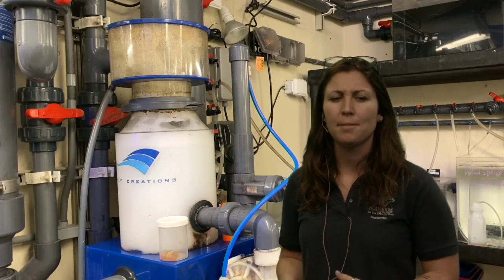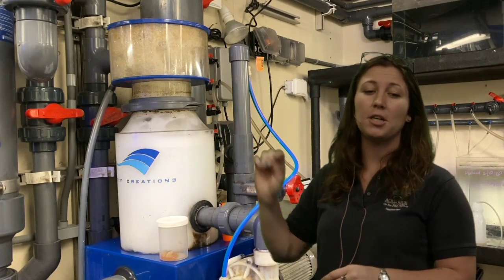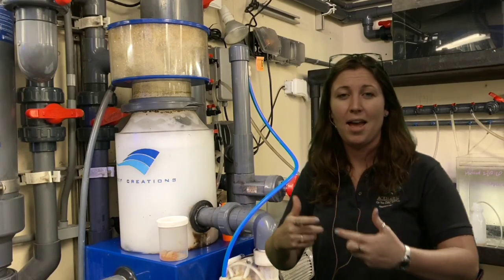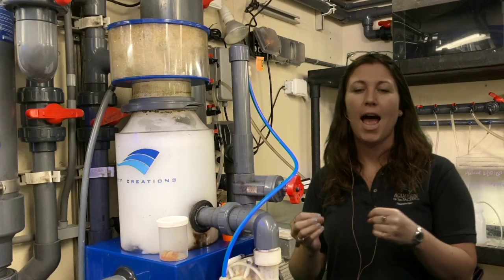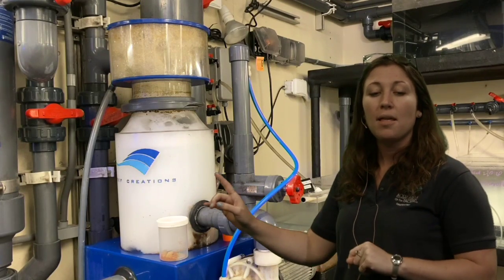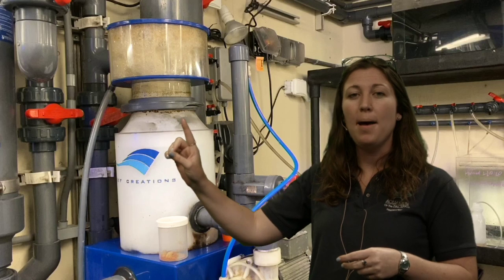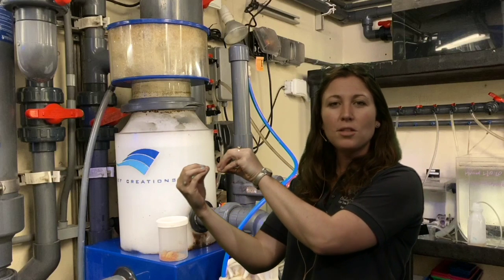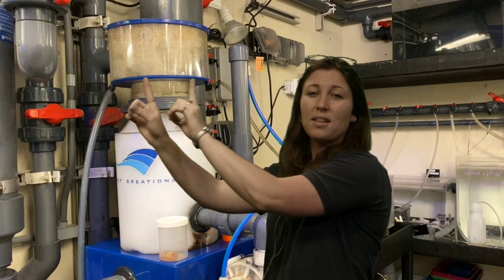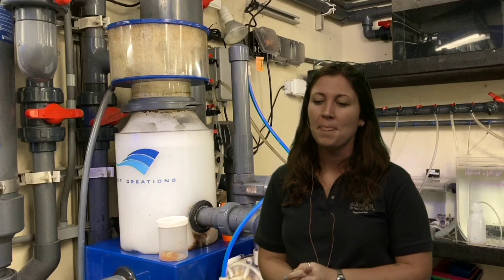This right here is called a protein skimmer. Take a moment — what do you notice? It's whiter down here and more green and dirty up top. Water from our system flows in and is pumped with air — there are bubbles in there. This works on a hydrophobic and hydrophilic principle — water-fearing and water-loving. Oils and fats are hydrophobic molecules. As the air bubbles go up, the hydrophobic molecules attach to those bubbles — they want to get away from the water — the bubbles work their way up and spill over. That's why it looks a little dirty: it's collecting waste from our fish. It's called a protein skimmer.